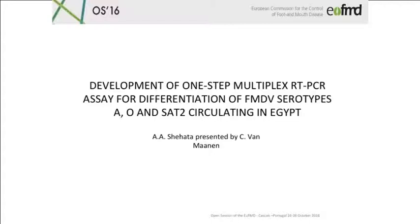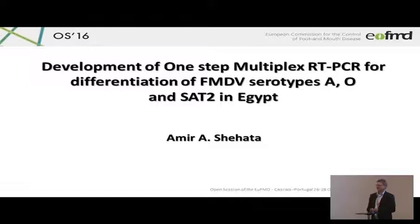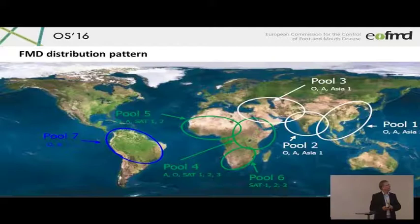Good afternoon. I'm obviously not Amir. Amir is a colleague from Egypt, and he recently got a new job in Qatar, which made it impossible for him to come here. So he very recently sent me this presentation, and I will do my best to present it.